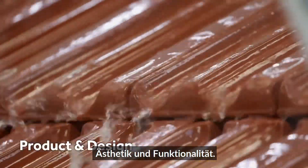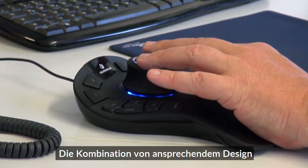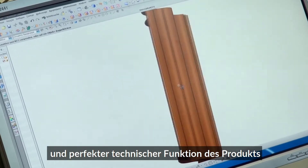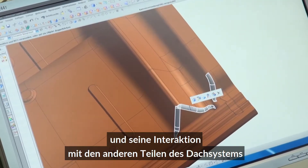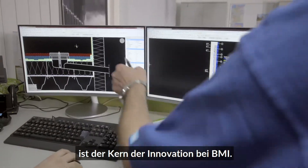Aesthetics and functionality. Our product designers think holistically. The combination of appealing design and perfect technical functionality in the product and its interaction with all the components of the roof system is the core of innovation at BMI.